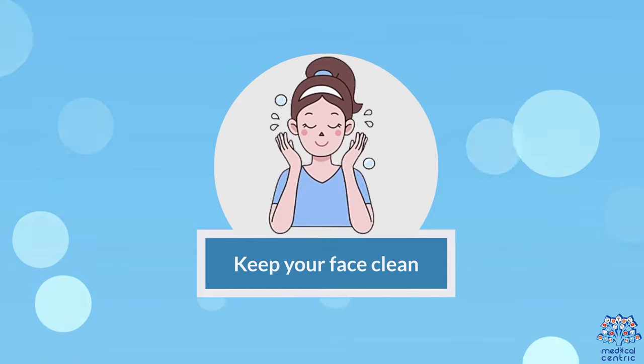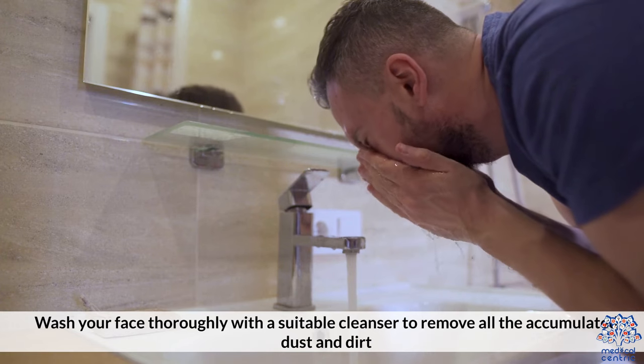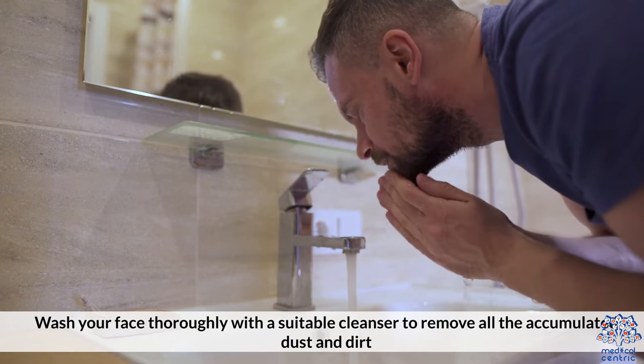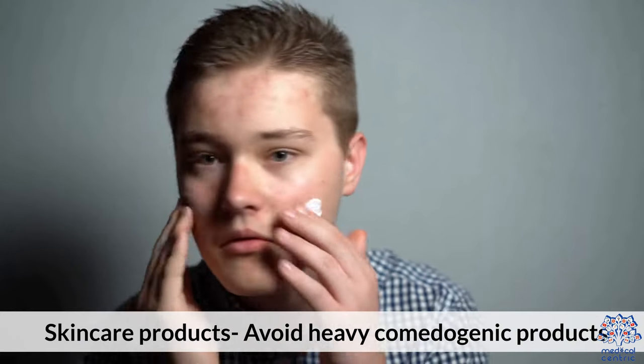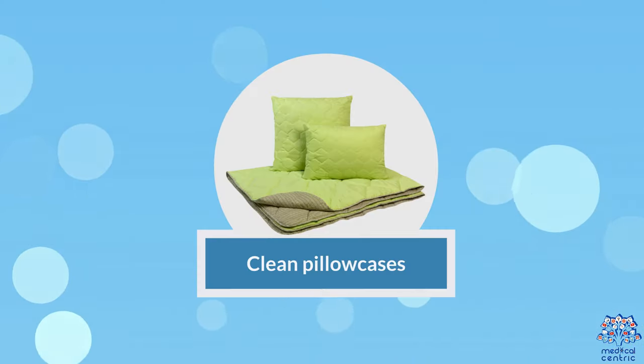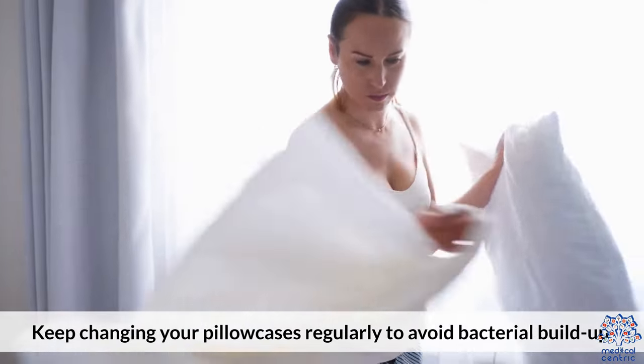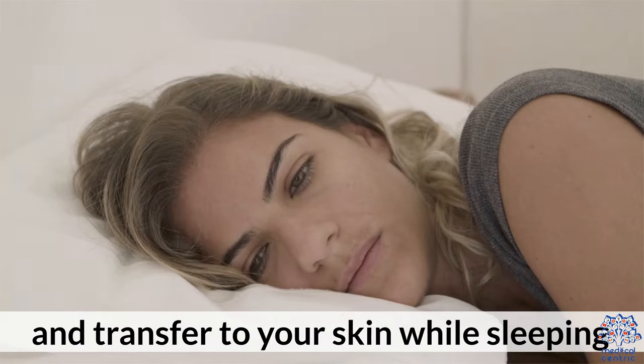Keep your face clean. Wash your face thoroughly with a suitable cleanser to remove all the accumulated dust and dirt. Avoid heavy comedogenic skincare products. Keep changing your pillowcases regularly to avoid bacterial buildup and transfer to your skin while sleeping.